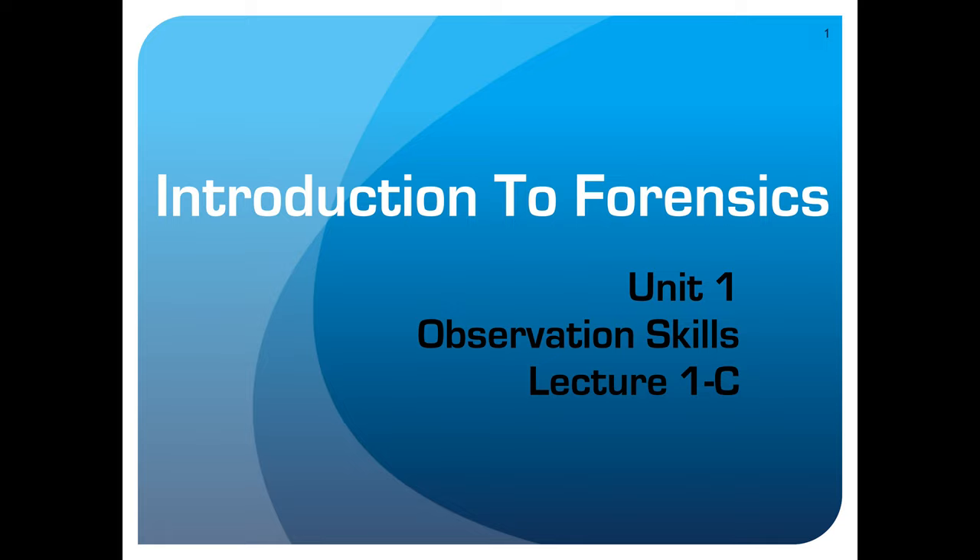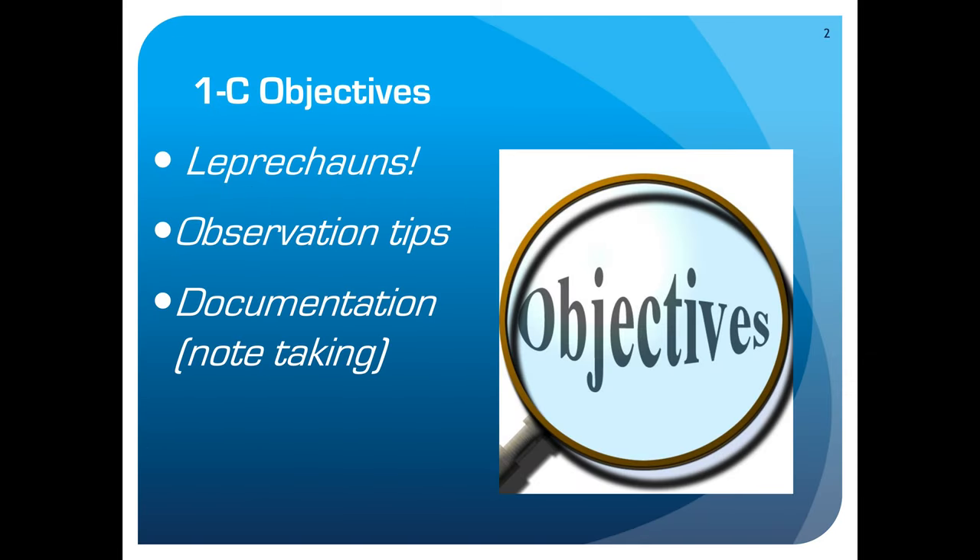In Lecture 1C, the objectives that we're going to touch on are leprechauns — I promise it'll make sense in a minute. We're going to take a look at the observational tips that would help you increase your ability to gather better information with your senses. Remember, by definition, observation is just information you've gathered with your five senses. And hopefully you're at a point where you realize there's an awful lot of value in being good at gathering good information and making those observations. Then we'll wrap it up with looking at the importance and an example of how documentation or quality note-taking can pay some huge dividends in what you're able to not only observe and gather, but later recall and use.